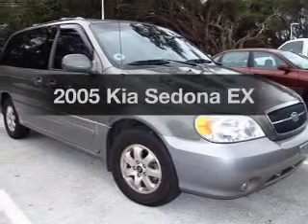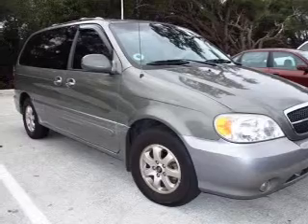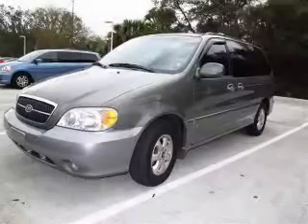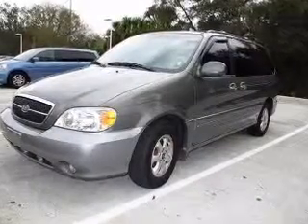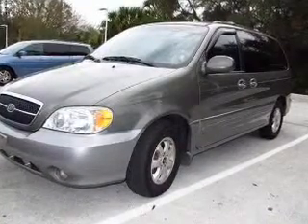Presenting the 2005 Kia Sedona. If you're looking for an automobile with great attributes, look no further. With a reliable six-cylinder engine that responds smoothly to its five-speed automatic transmission, premium wheels give a more luxurious look.